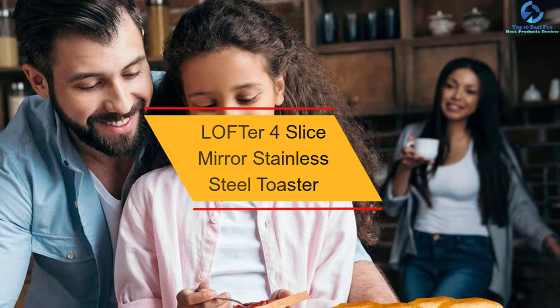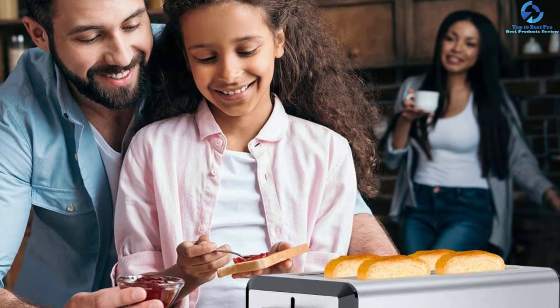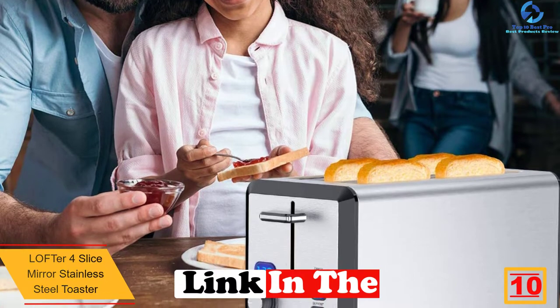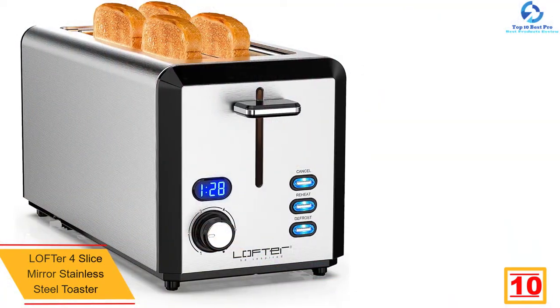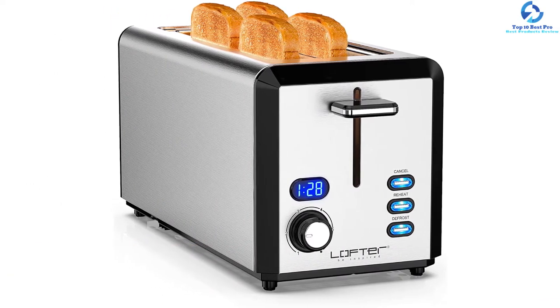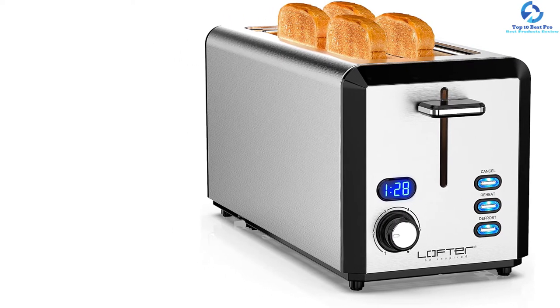Starting at number 10, we have the Lofter 4 Slice Mirror Stainless Steel Toaster. Looking for the best bread toaster? Here is an amazing pick you need to check out. The toaster is very powerful thanks to the 1400W power output. The 4 slice toaster has been equipped with a powerful LED display which provides excellent illumination. With this, you will find it great for use even at night hours.